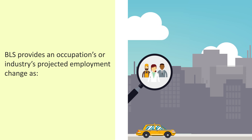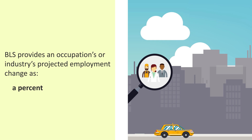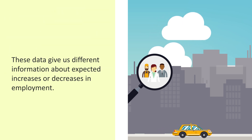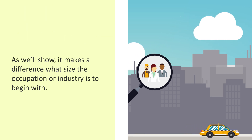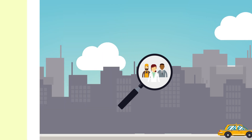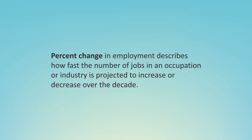BLS provides an occupation's or industry's projected employment change as either a percent or a number. These data give us different information about expected increases or decreases in employment. As we'll show, it makes a difference what size the occupation or industry is to begin with. Percent change in employment describes how fast the number of jobs in an occupation or industry is projected to increase or decrease over the decade.